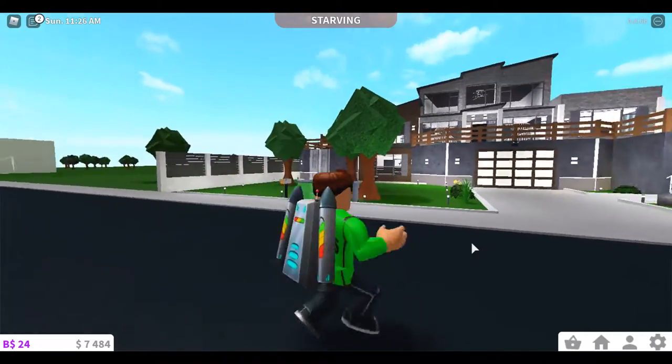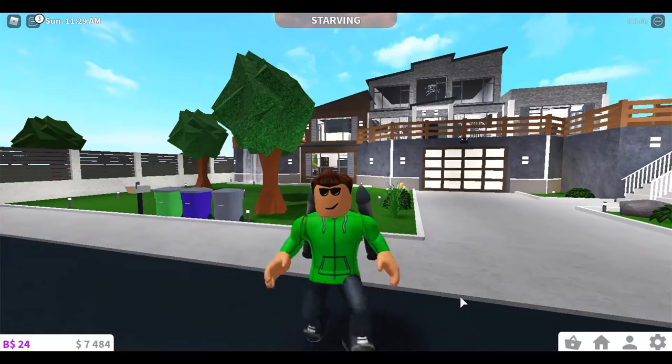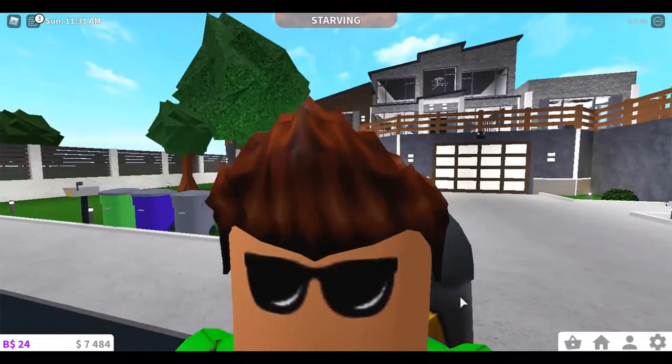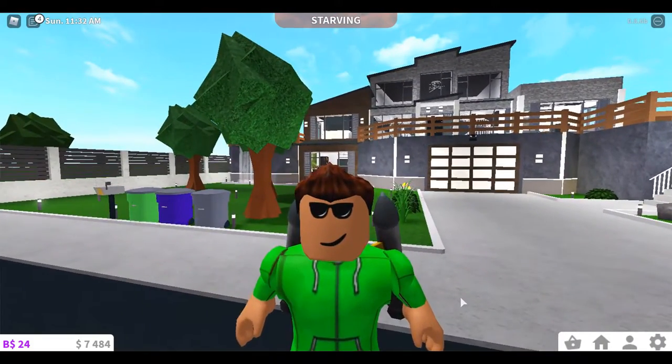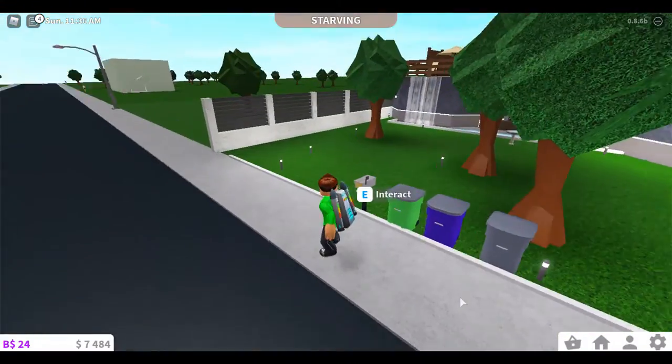And this is not a joke, this is my house. I will be giving you a tour of it, and maybe some tips on how I built it. Let's start with the front.